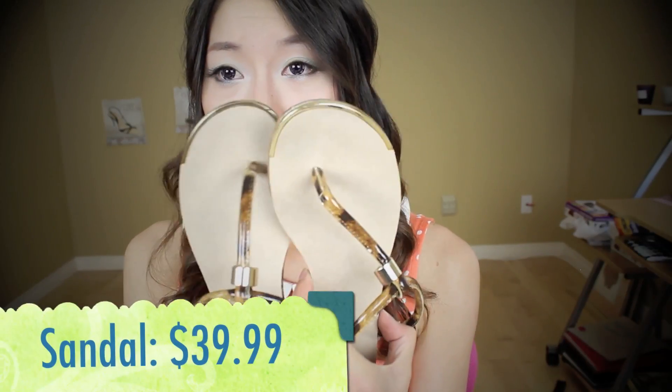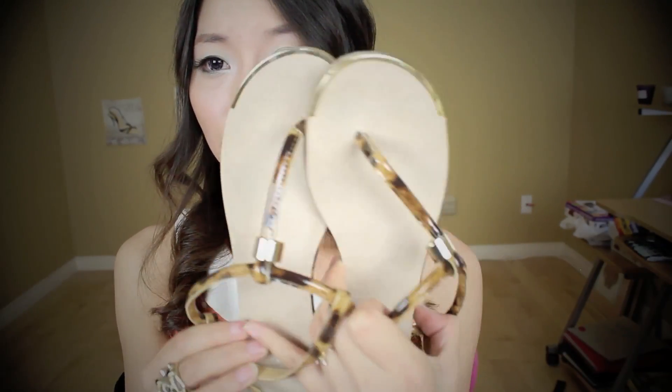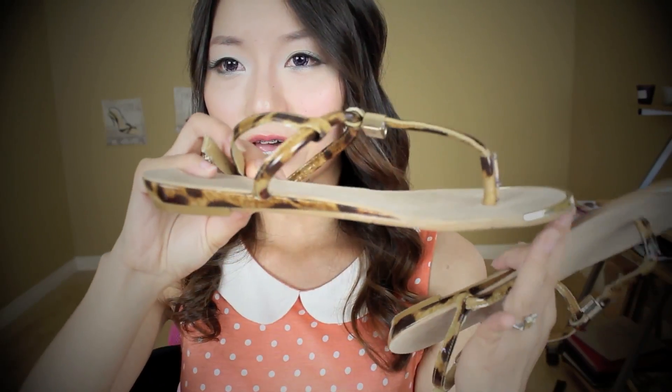Next is a sandal — it looks like this. I love the ring detail; it has a gold ring and then a leopard print. I think it's a leopard print. It's really comfortable and flat.